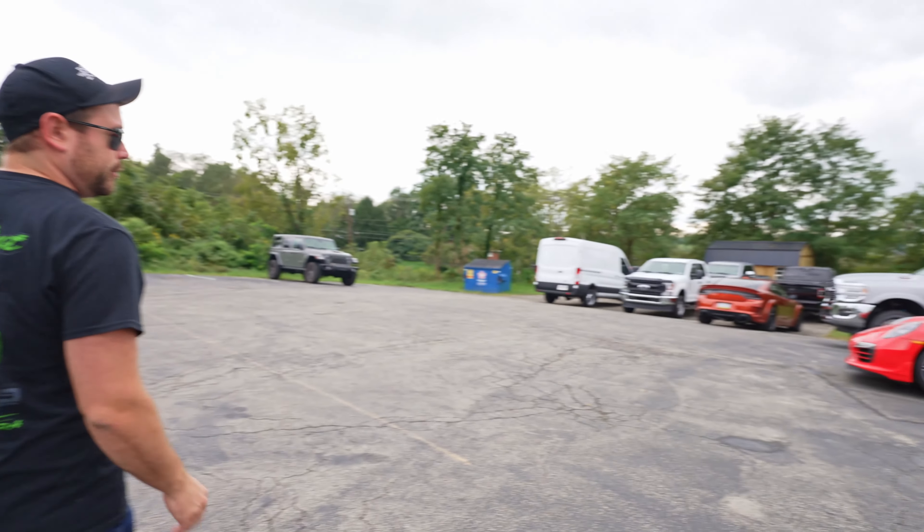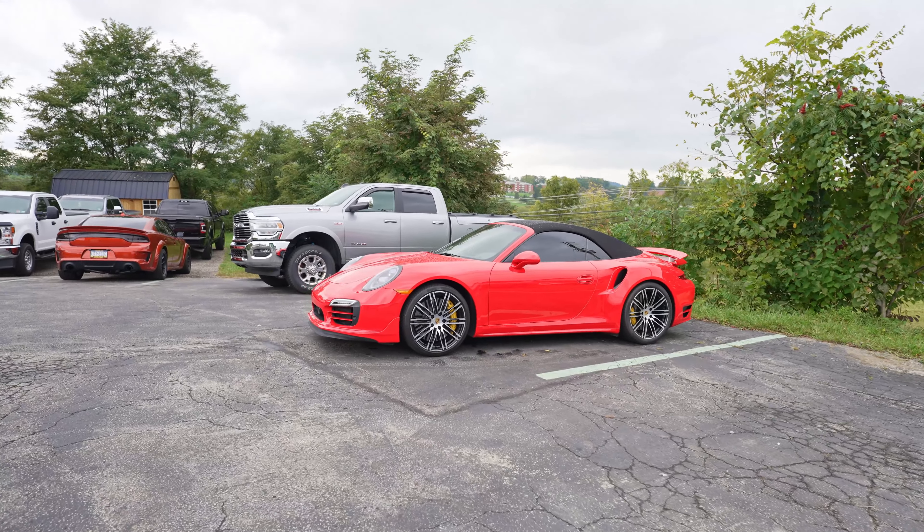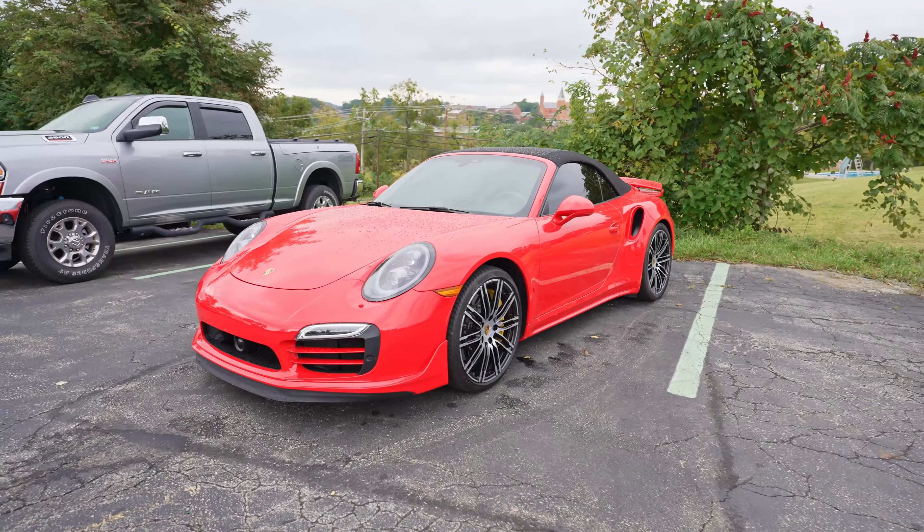I've seen this Turbo S for a few weeks now — we're basically storing it for somebody until we transport it to a new location for them. We've also got a 2500 Ram. This one got Expel paint protection film on the hood, the fenders, and the fender flares — no more rock chips for that truck.